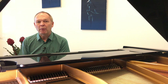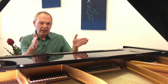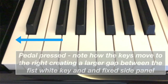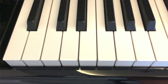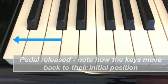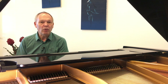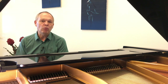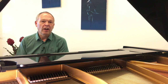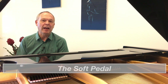If you're not familiar with how it works: on a grand piano, it shifts the entire action slightly to the right so that when the hammers hit the strings, where you have three strings per note, the hammer will only hit one of the three strings — hence 'una corda,' meaning one string. On an upright piano it works completely differently — it simply moves the hammers slightly closer to the strings so the sound is softer, which is why this pedal is generally nicknamed the soft pedal.